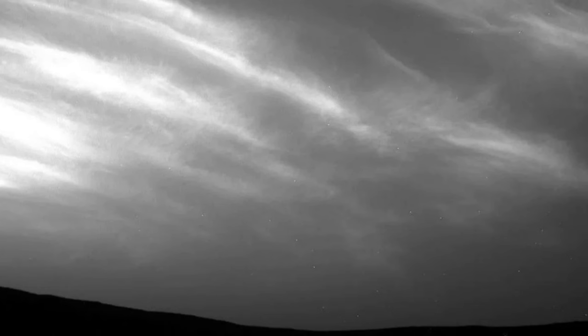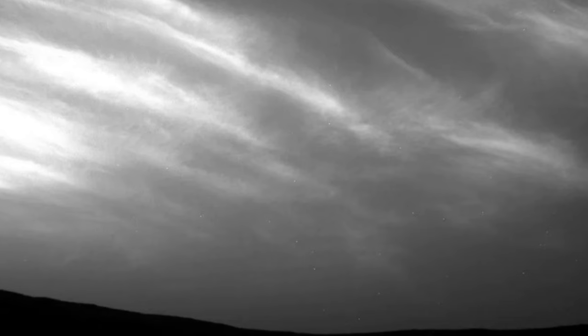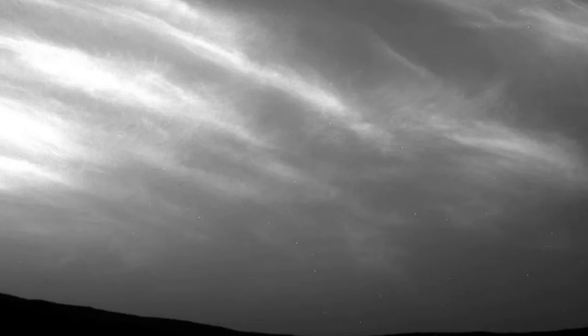NASA's Curiosity rover just aced a bit of atmospheric science on Mars. The Curiosity rover, now nearing its 10th year of exploring the red planet, took imagery of clouds drifting over its exploration site on Mount Sharp, Ioli's Mons, with an aim to measuring their speed.